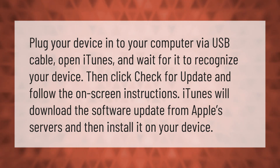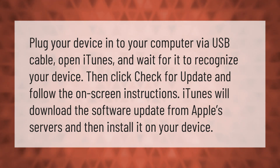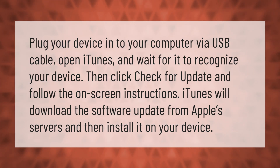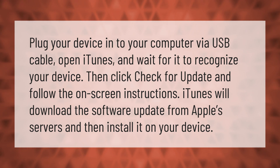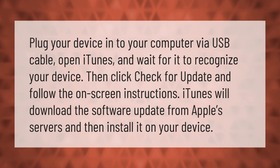Plug your device into your computer via USB cable, open iTunes, and wait for it to recognize your device. Then click 'Check for Update' and follow the on-screen instructions. iTunes will download the software update from Apple servers and then install it on your device.